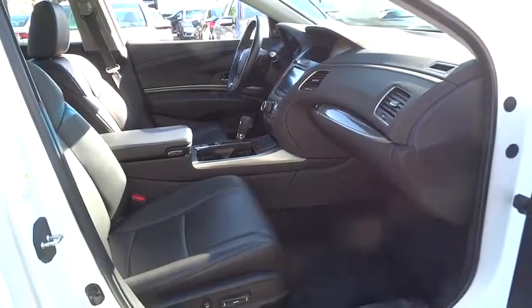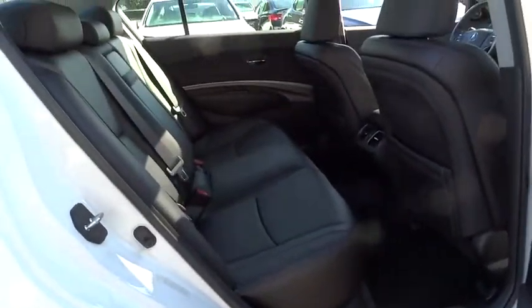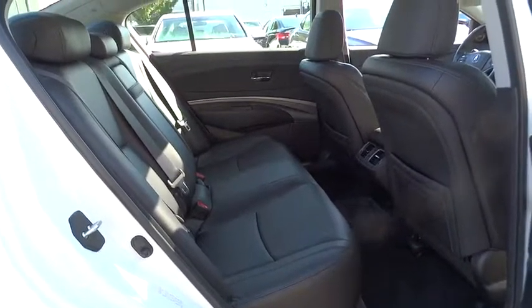Bluetooth, power steering, adjustable steering wheel, hard disk drive media storage, keyless start, floor mats, cruise control, auto-dimming rearview mirror, four-wheel disc brakes.